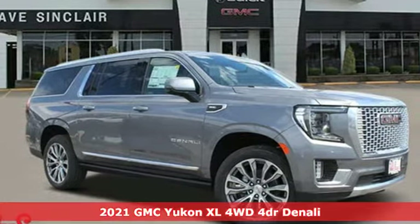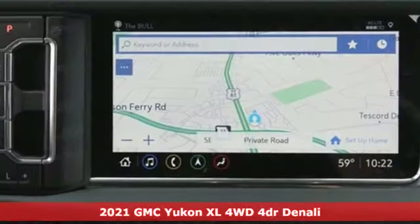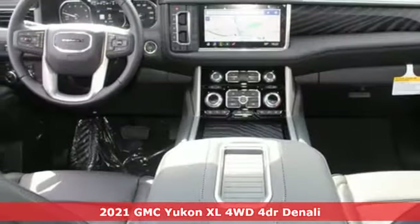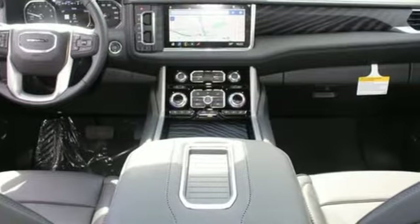It's a new 2021 GMC Yukon XL. The best ability for your next vehicle is capability, and this Yukon XL has even more of it.